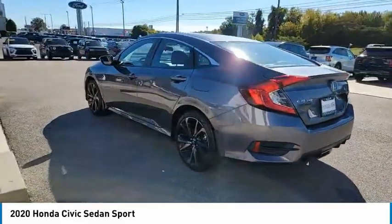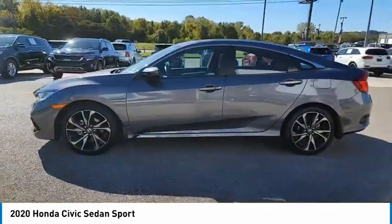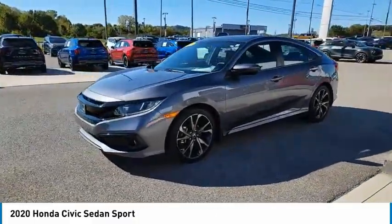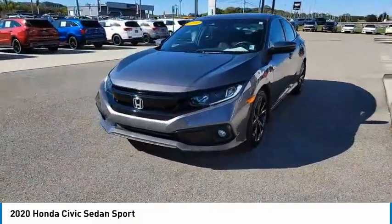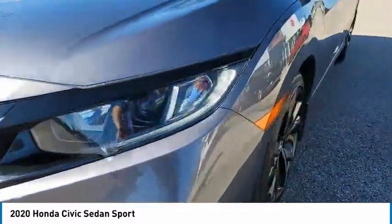Aluminum wheels, traction control, daytime running lights, remote keyless entry, fog lights, FWD, headlights auto off, mirror memory, remote trunk release, security system. Come see the car for yourself.